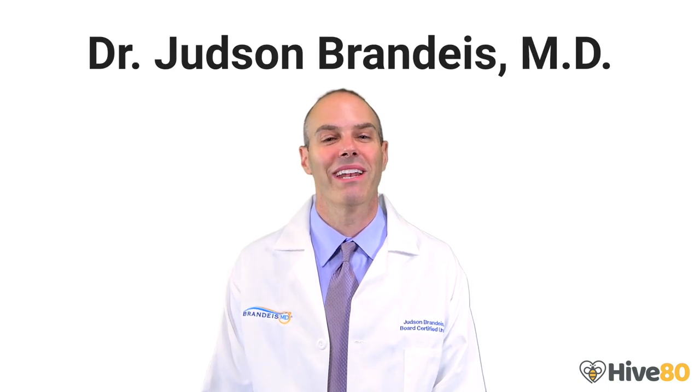Hello, this is Dr. Judson Brandeis coming to you from Brandeis MD in San Ramon, California. Us men spend so much of our lives obsessing about our penises and other sexual organs, but how much do we really know?